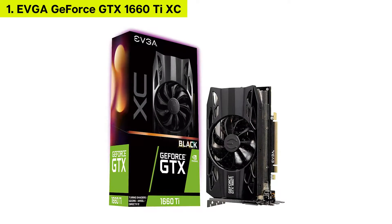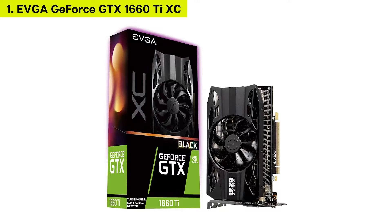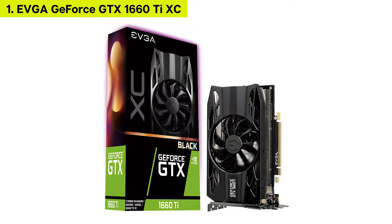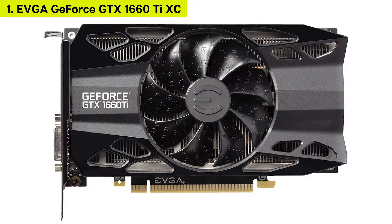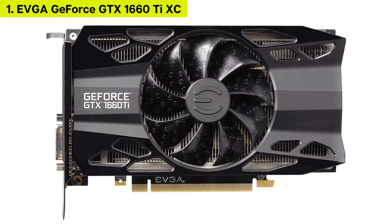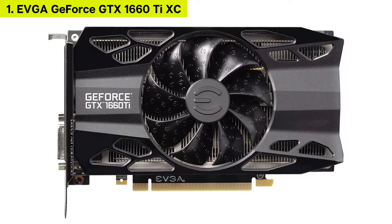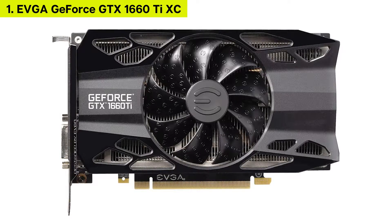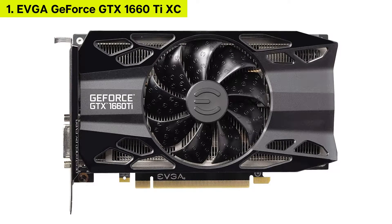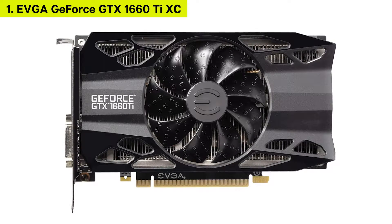Number 1: EVGA GeForce GTX 1660 Ti XC Black Gaming. The EVGA XC Black GTX 1660 Ti is the last of our MSRP GTX 1660 Ti's. This card is a pretty complicated case. First up, the pros.